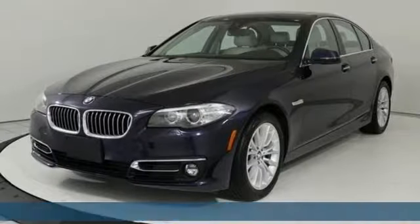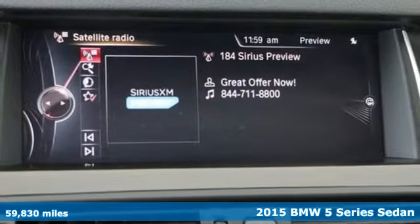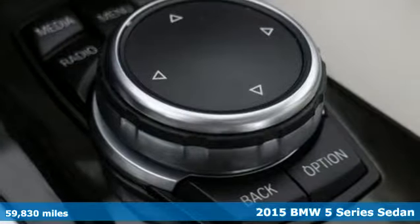Here's a 2015 BMW 5 Series. It is the epitome of sophistication in turbocharged form. Welcome to your Oasis.